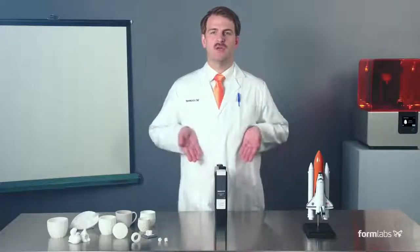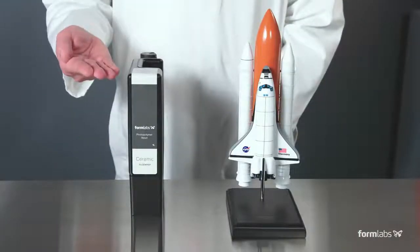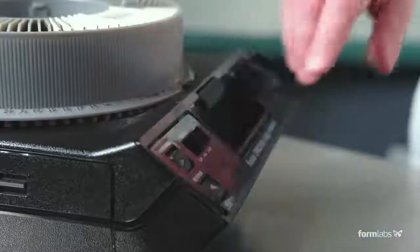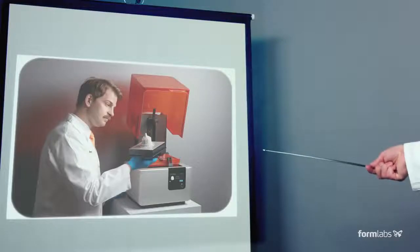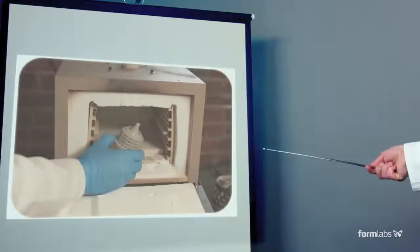You too can now experiment like NASA with the Formlabs Ceramic Resin. To start, follow these three simple steps. First, design your rocket. Second, print it. Third, fire part in kiln.